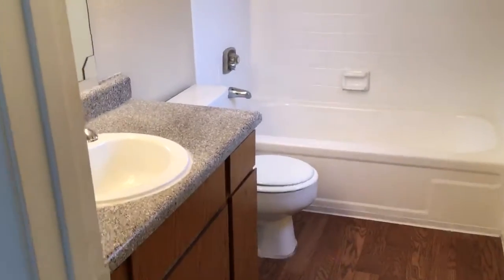And then into the bathroom — the master bath — and we have a little medicine cabinet.